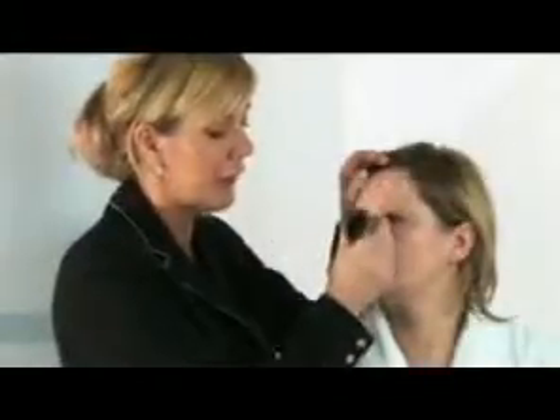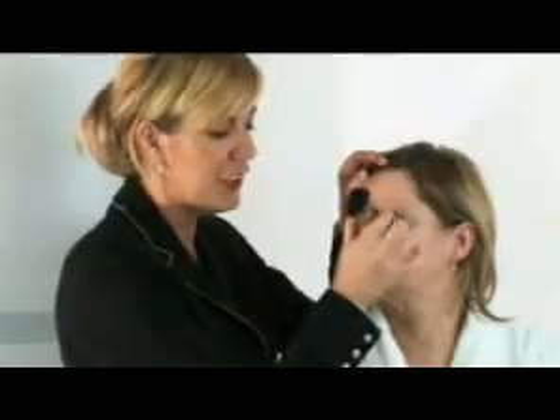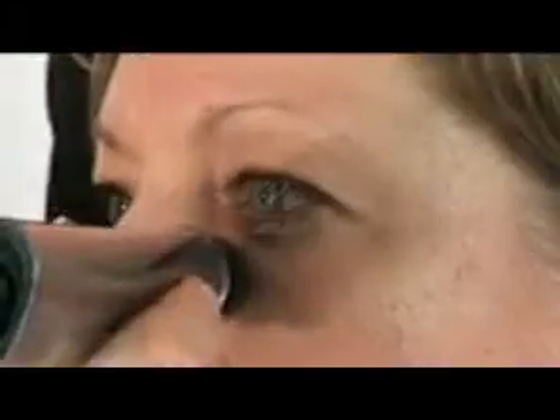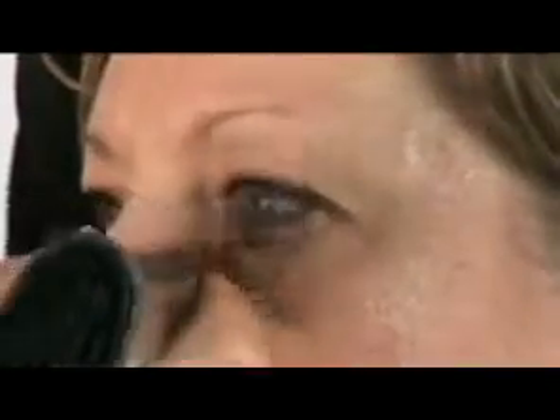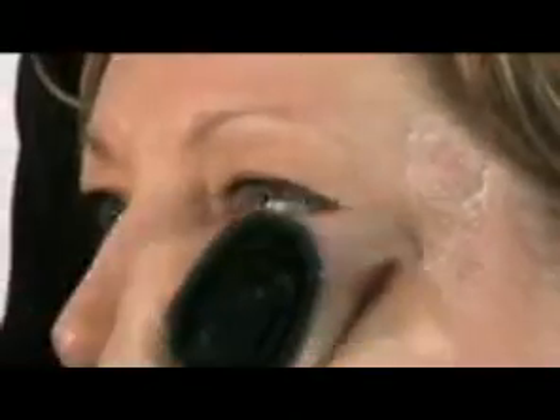Starting from the inner corner of the eye, we're going to place the pen onto the skin. Use a very gentle stroke — you don't need to be applying any force whatsoever. Literally just pull the pen, hold the tip of the pen into the temple, and count to five. What this is doing is creating a really lifting effect and gives the eye a really wide awake look.